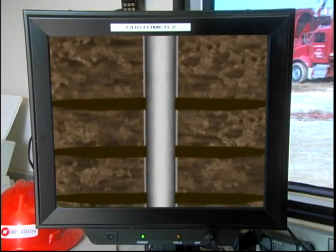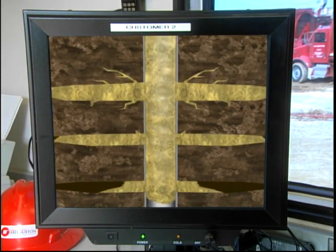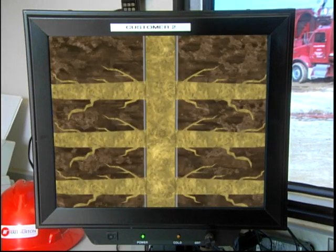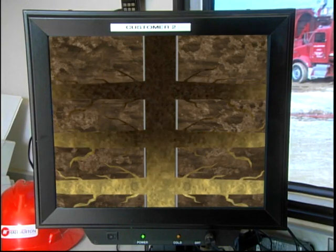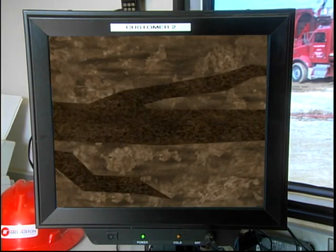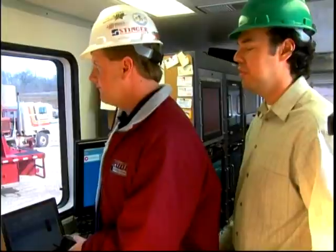We pump a specially blended liquid down the tubing or casing and through the perforations. The pumps we use create a large amount of pressure at very high flow rates. Continued pumping causes the formations to crack or fracture. We also add a fine-grained sand or similar material to the fracturing fluid. The sand enters the fracture into the formation along with the fluid. When we stop the pumps, the pressure dissipates — the fracture tries to close, but the sand holds the fracture open. The propped-open fracture provides a larger passage for hydrocarbons to flow into the wellbore.